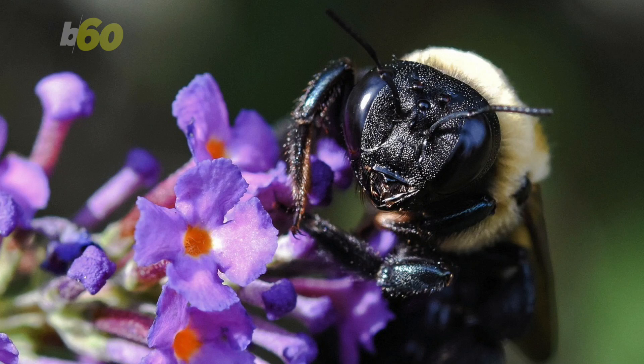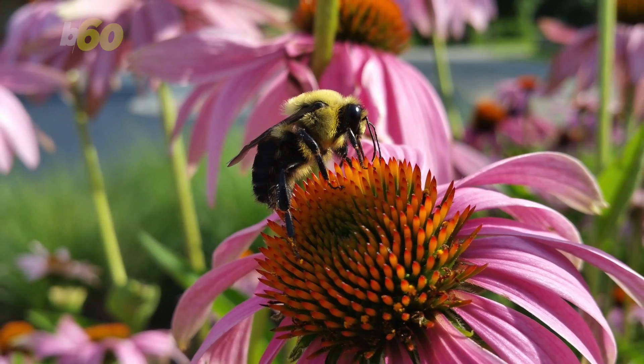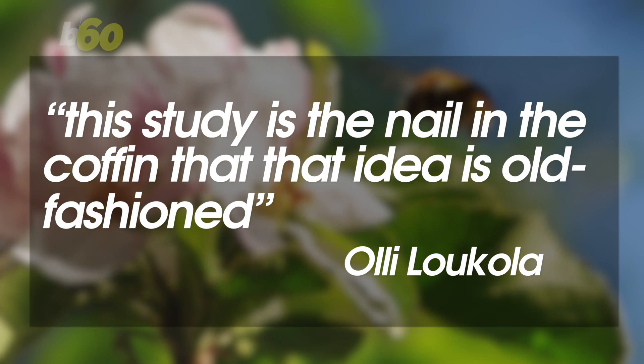All of this despite having brains around the size of a sesame seed. In the science world, it was usually thought that the smaller the brain, the less intelligent the species. One of the lead researchers says this study is the nail in the coffin that that idea is old-fashioned.